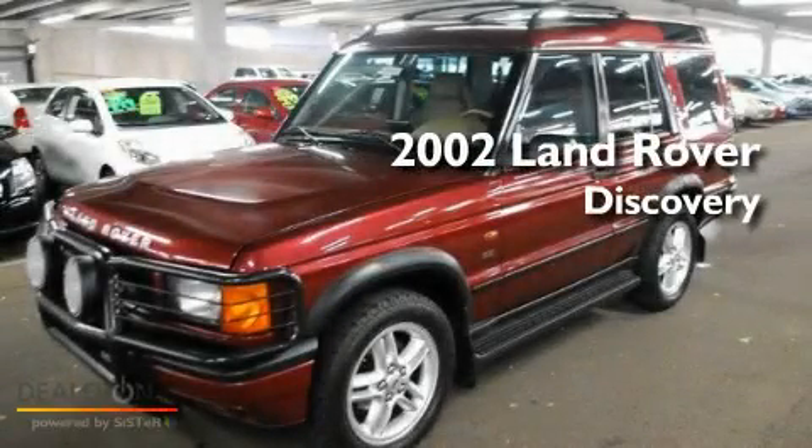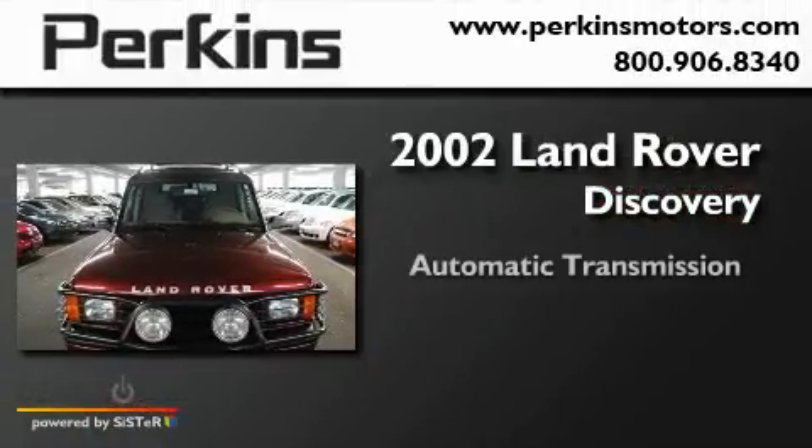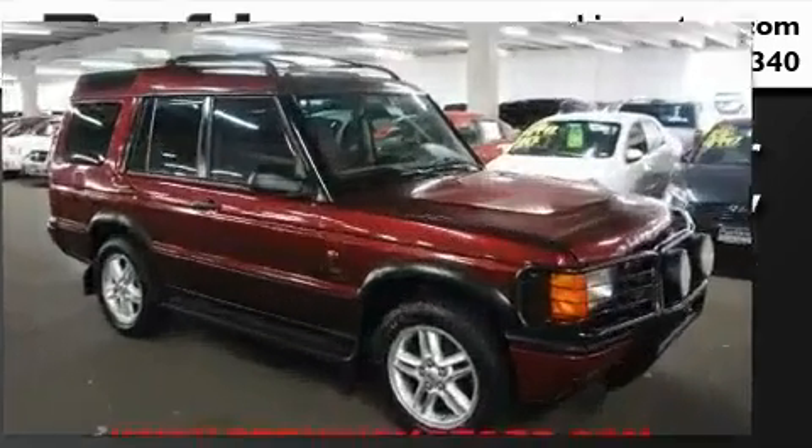This is a 2002 Land Rover Discovery. This SUV has an automatic transmission, a 4.0-liter V8, and the added capability of four-wheel drive.